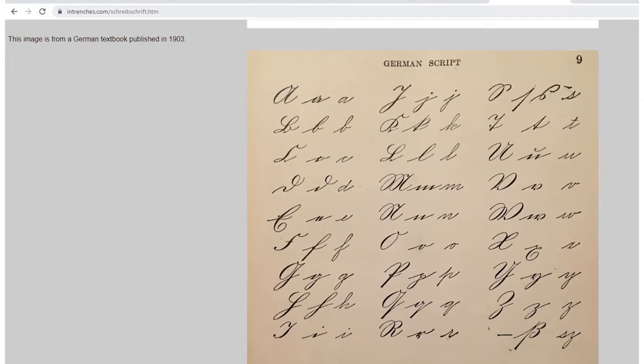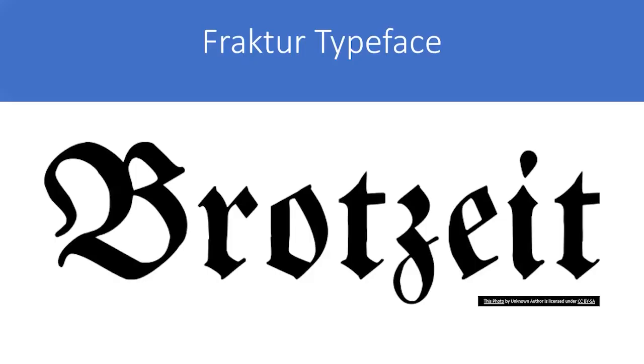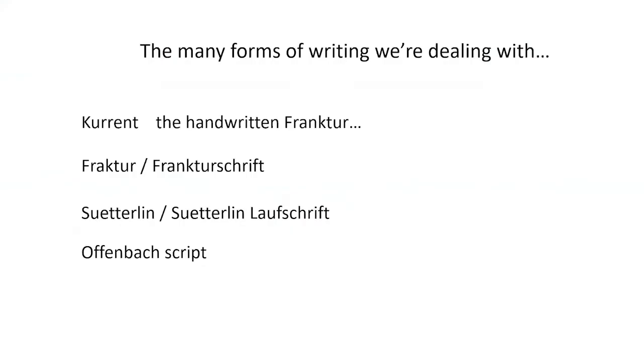This is an image of Kurrent handwriting from a textbook from 1903. It's the handwritten counterpart to the Fraktur typeface — we usually think of it as Gothic writing, used now mostly in advertisements. It's definitely easier to read than the handwriting, but it still presents some difficulties when an entire book is printed in Fraktur.